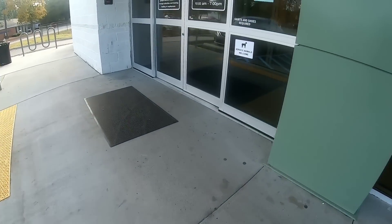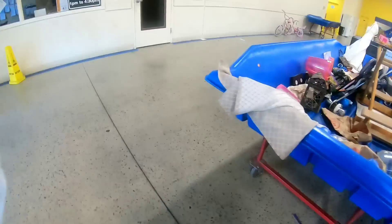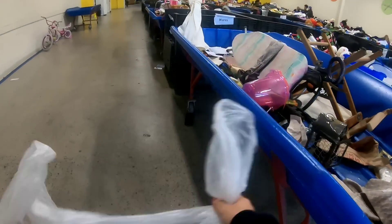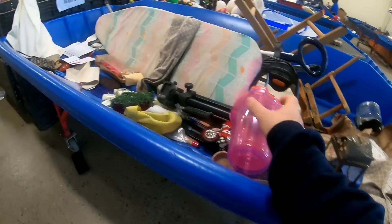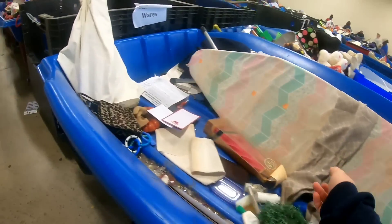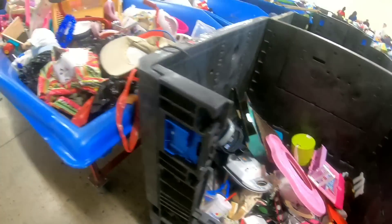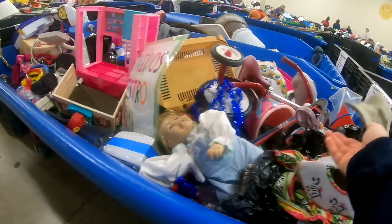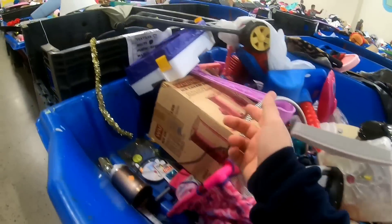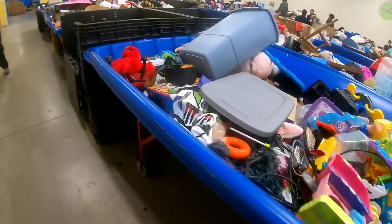I'm going into the bins first. They just opened about an hour ago so there should be some good stuff in here. They're out of bins today so I just have a bag carrying around with me. Usually what I do is just go up and down each aisle looking for anything that catches my attention. Once I've made it through all the aisles, then I'll go back and dig a little bit deeper.